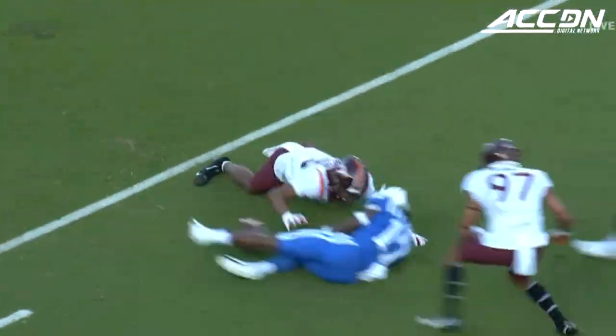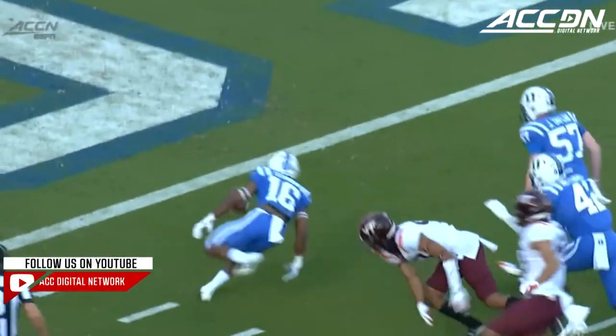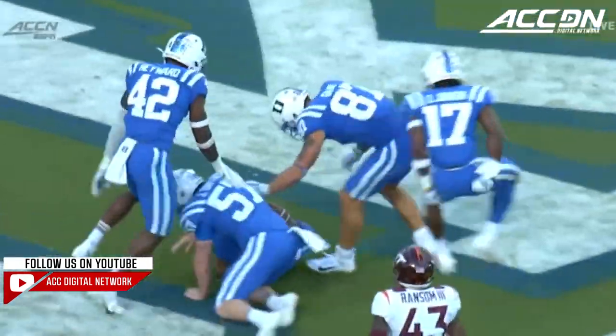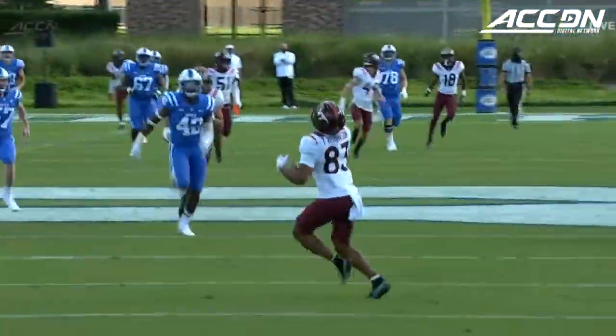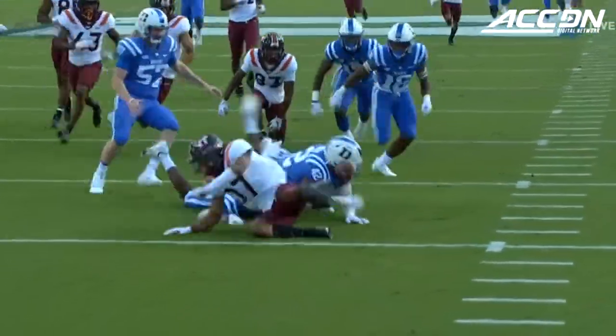Oh, my goodness. You see the ball — really long kick. Tabion Robinson backs up to catch it. You coach guys to always move forward to catch the football. And then once that ball is on the ground, good hustle by the Duke Blue Devils to get on top of it.